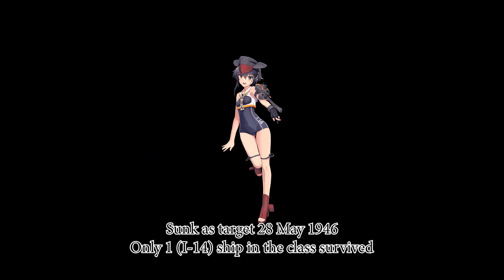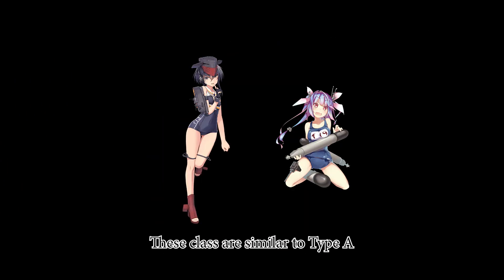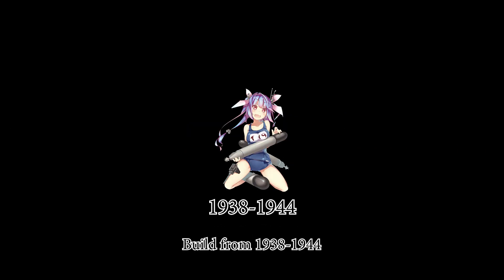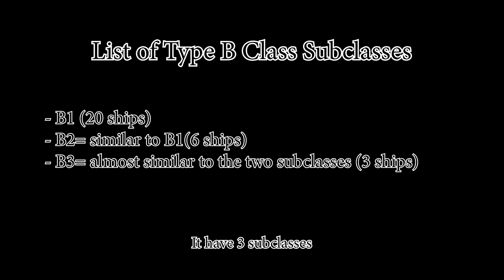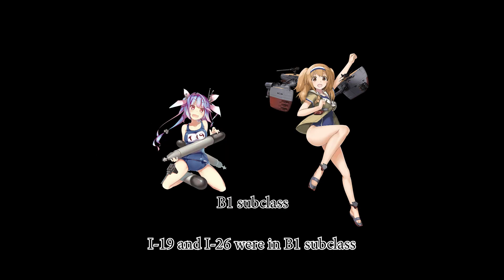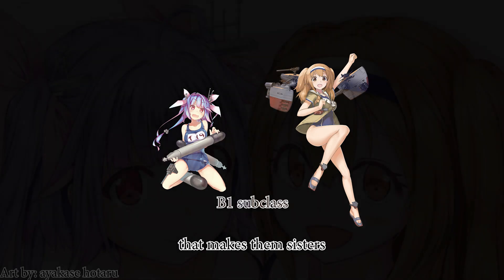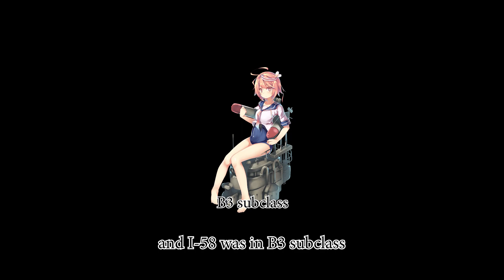The Type B class is similar to Type A but with headquarters installations, built from 1938 to 1944. It has three subclasses; I-19 and I-26 were in the B1 subclass. That makes them sisters, and I-58 was in the B3 subclass. Two ships survived to the end of the war.